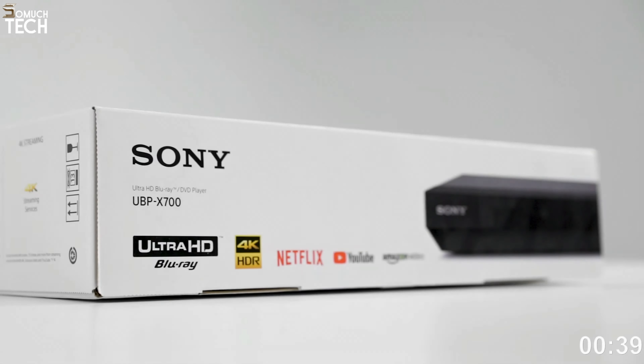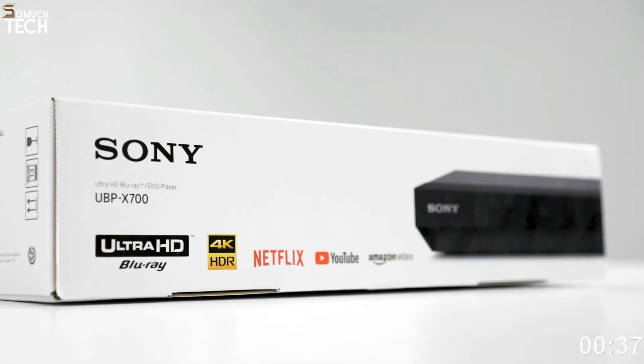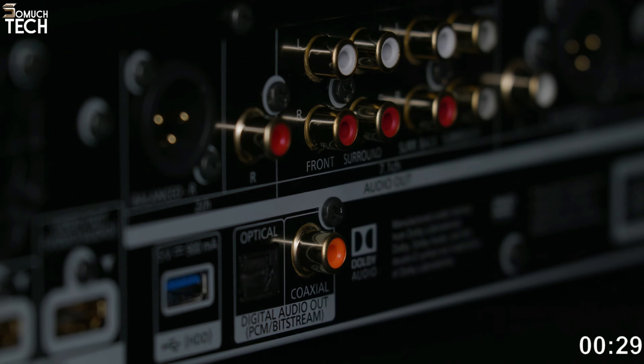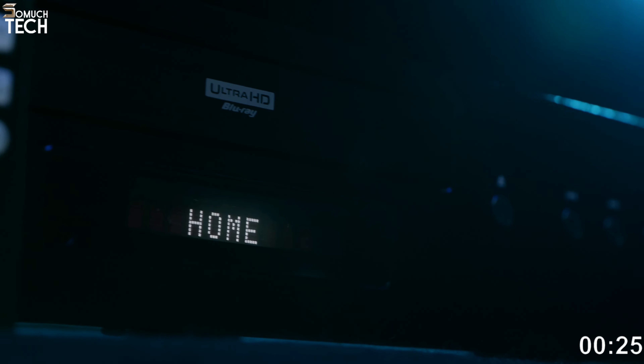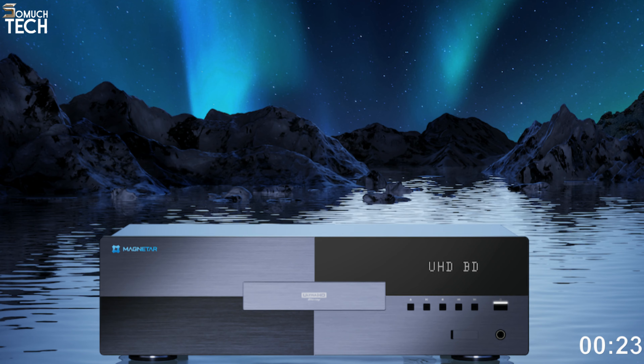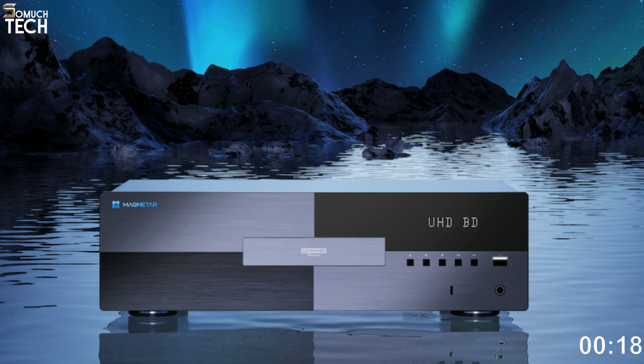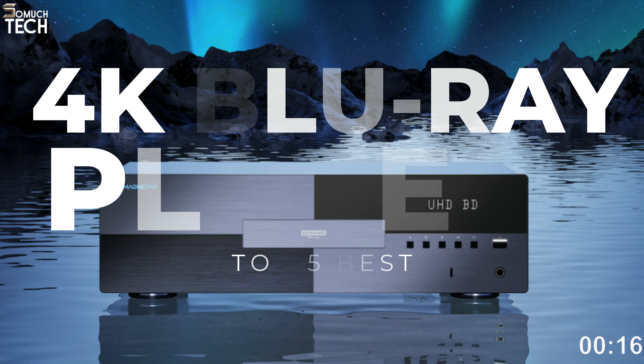Hello everyone, welcome to the SoMuchTech channel. Blu-ray players allow you to enjoy your beloved films in the utmost clarity from the comfort of your own home. With the right sound bars, they create an even more immersive experience and are a wonderful complement to home theater systems. While it's convenient to watch TV series and movies online through services like Netflix on a smart TV, the experience is still lacking.